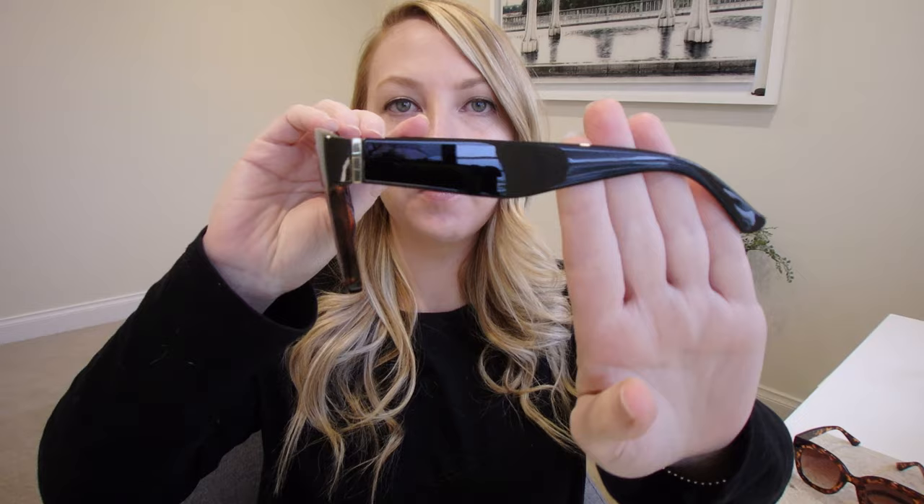I probably won't ever get rid of those. This pair is literally from Kmart in Australia — they were five dollars. I picked these up because I wanted something I didn't have to care about. We were going on a boat trip and I thought if I drop these other sunglasses in the water I'm going to care, but a five-dollar pair I'm definitely not going to care about. These are basically the Celine shape.